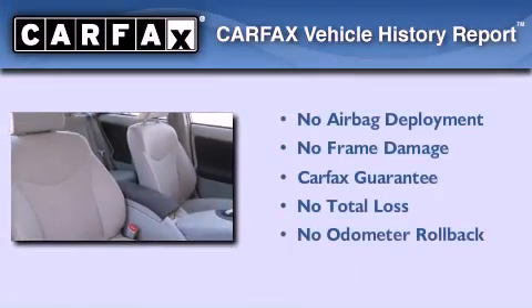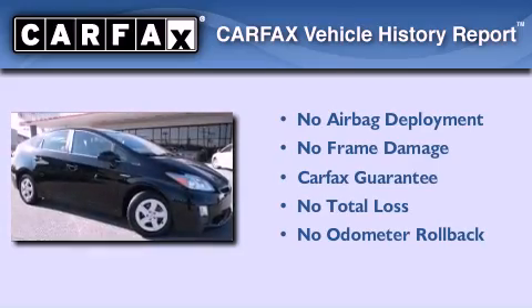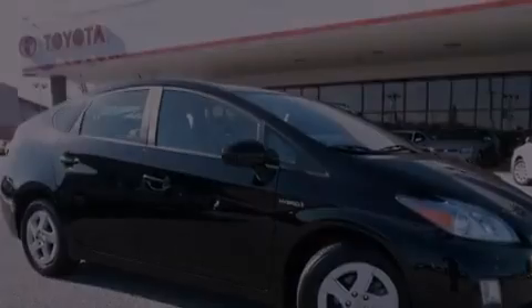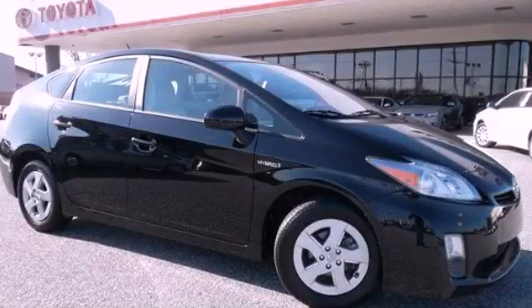Not to mention that this Toyota qualifies for the Carfax buy-back guarantee. This vehicle won't last long at this price. Call and arrange a test drive now.